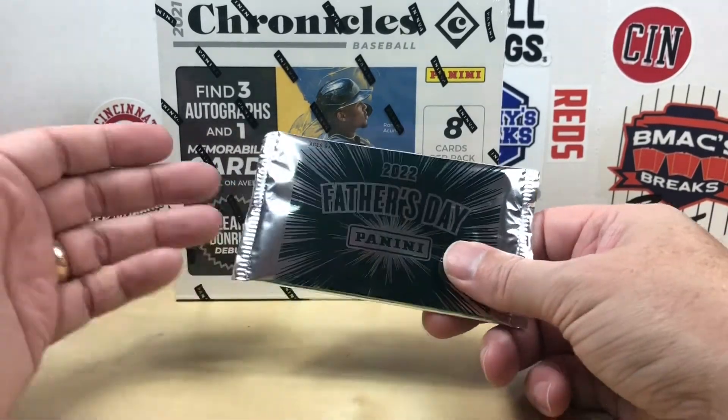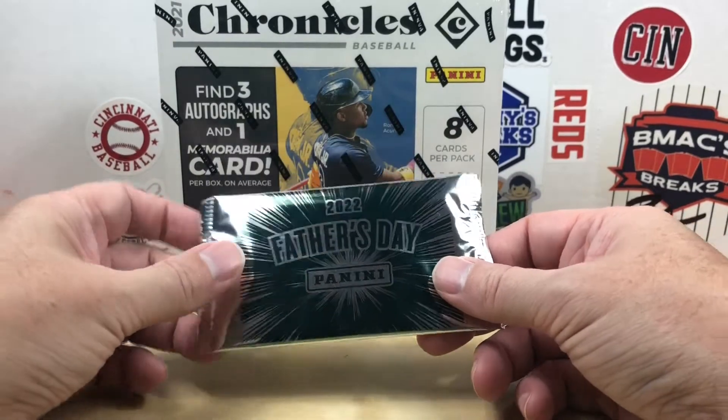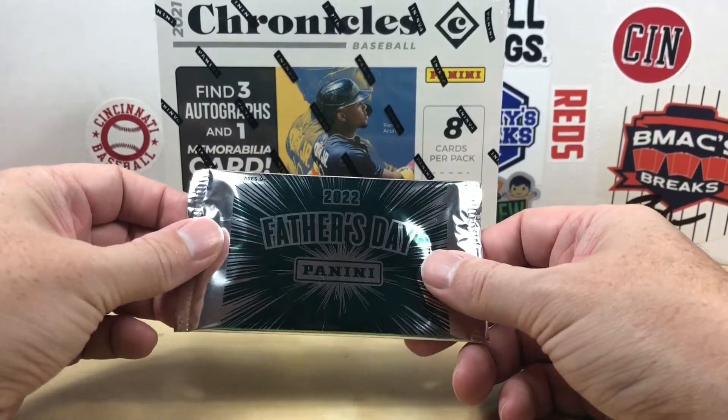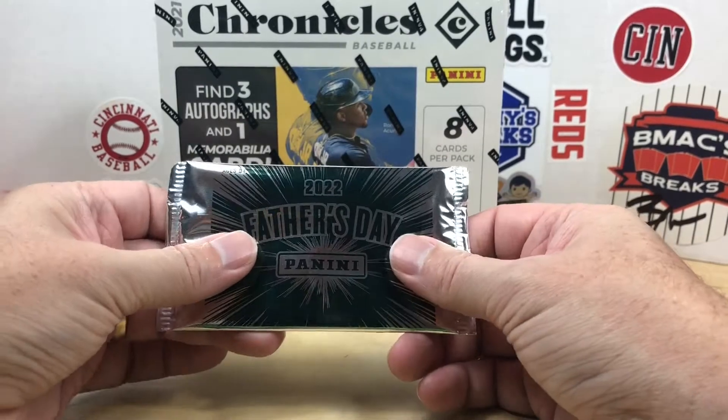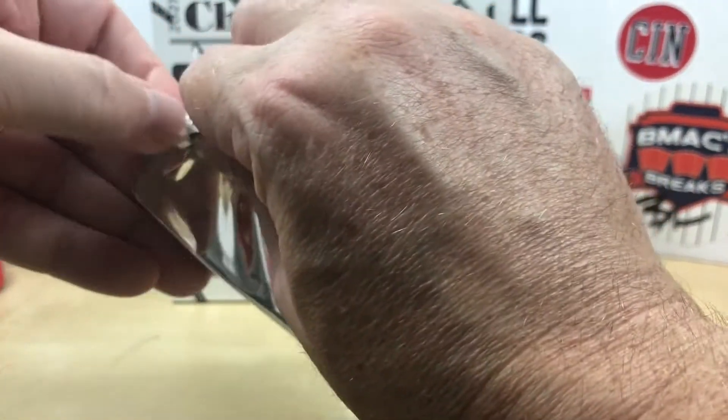Let's go ahead and get into ripping here. If you're new here, make sure you hit that subscribe button, and if everybody does me a huge favor and smashes that like button, it really helps me out. So I've got the Father's Day pack here — I don't feel like it's a patch, so it's probably just gonna be two base cards, but let's see what we got.